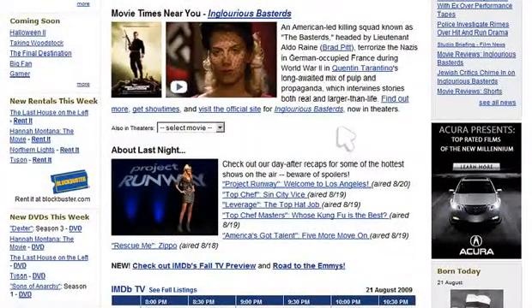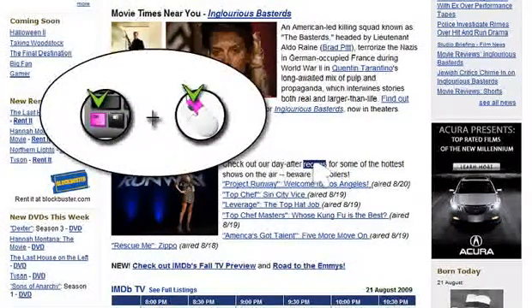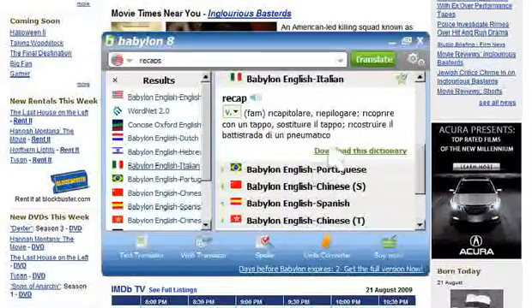Once you are ready to go, simply point at the word or words you want to translate, and then effortlessly press Control and right-click your mouse. Babylon automatically expands a window with the desired translation.